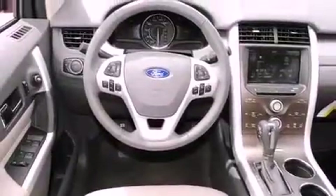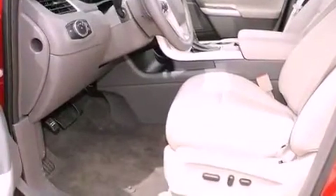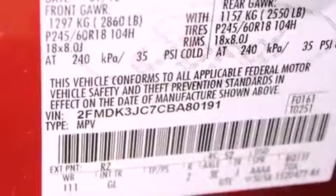All of the following features are included: a low-tire pressure indicator, a power driver's seat, full-power accessories, a rear spoiler, a traction control system, and an anti-lock braking system with front multi-stage airbags.